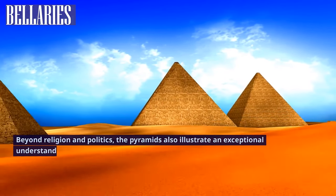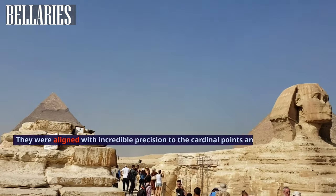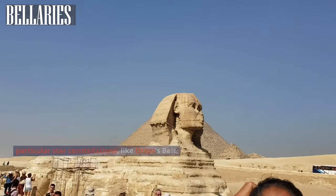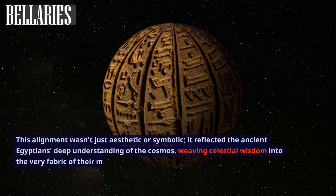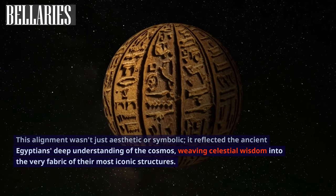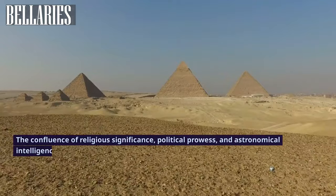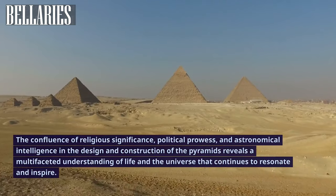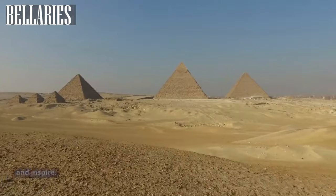Beyond religion and politics, the pyramids also illustrate an exceptional understanding of astronomy. They were aligned with incredible precision to the cardinal points and with particular star constellations like Orion's Belt. This alignment wasn't just aesthetic or symbolic — it reflected the ancient Egyptians' deep understanding of the cosmos, weaving celestial wisdom into the very fabric of their most iconic structures. The confluence of religious significance, political prowess, and astronomical intelligence in their design reveals a multifaceted understanding of life and the universe that continues to resonate and inspire.